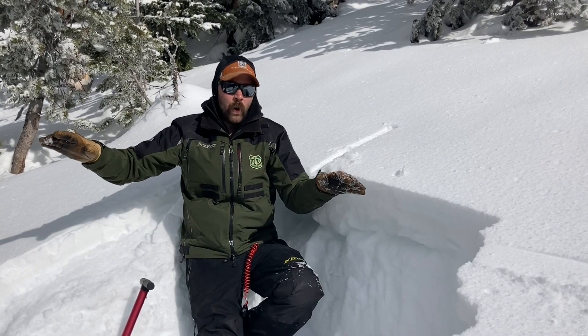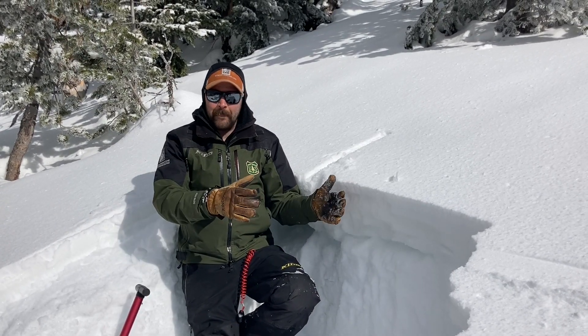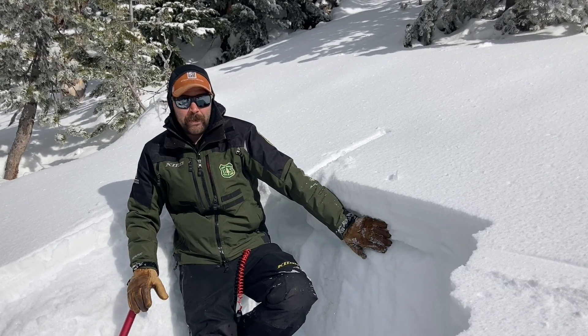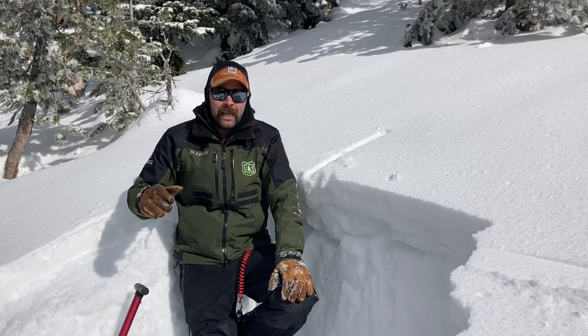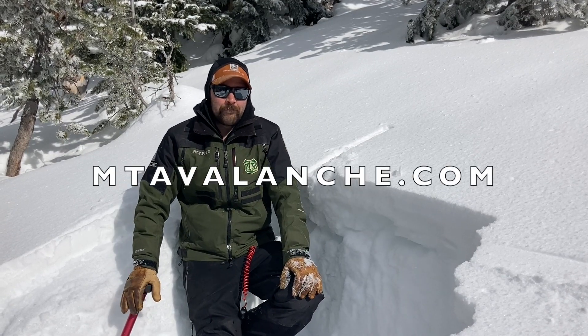They're gonna propagate wider and farther — maybe break above you. They're not gonna act like normal storm slab avalanches because they're gonna be breaking on that persistent weak layer, and the danger could rise quickly and could stay elevated for a good bit.